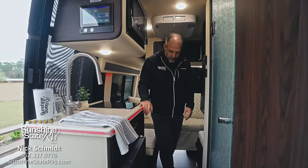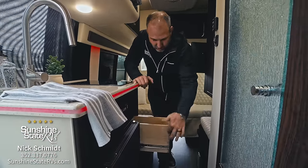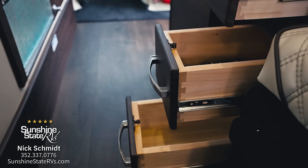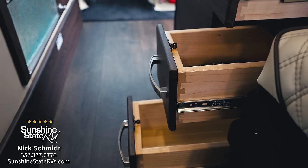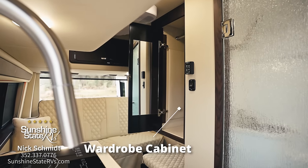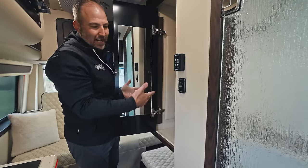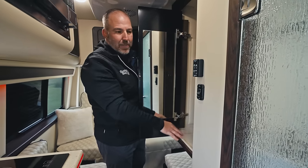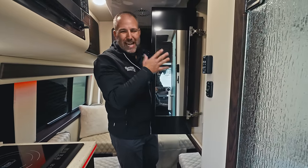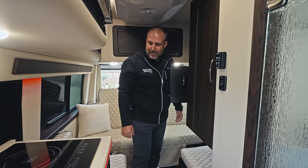There are drawers for storage — you can see the dovetails on the drawers. All of this woodworking is done in-house by American Coach. This is their wardrobe cabinet, lined with leather on the inside so things don't slip around. There's a rod so you can hang shirts and pants, or you can put bins in there for storage. A lot of people like to hang a couple shirts, a pair of pants, put some shoes in there.